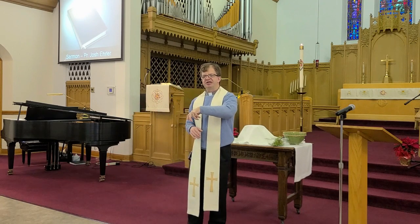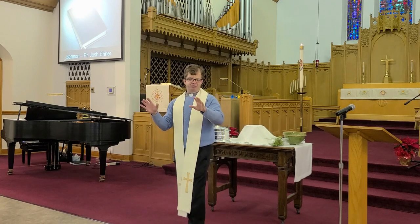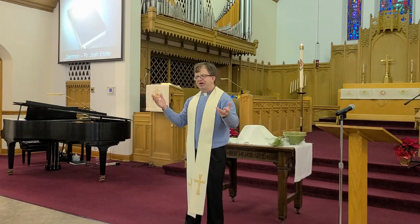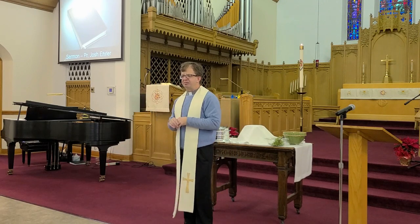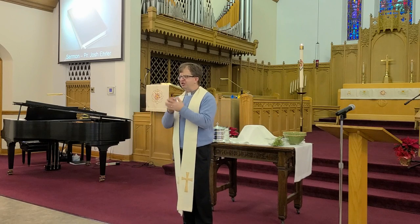Besides that, the air conditioning unit sat in that spot too, so we would have to disconnect and remove that. And there was just a whole bunch of things — let's not even talk about what the expense of all this would be. So needless to say, it never happened. We lived with a crack in our foundation that, at least for me, every time I went to the basement, I looked at it and wondered to myself, maybe this is the time.